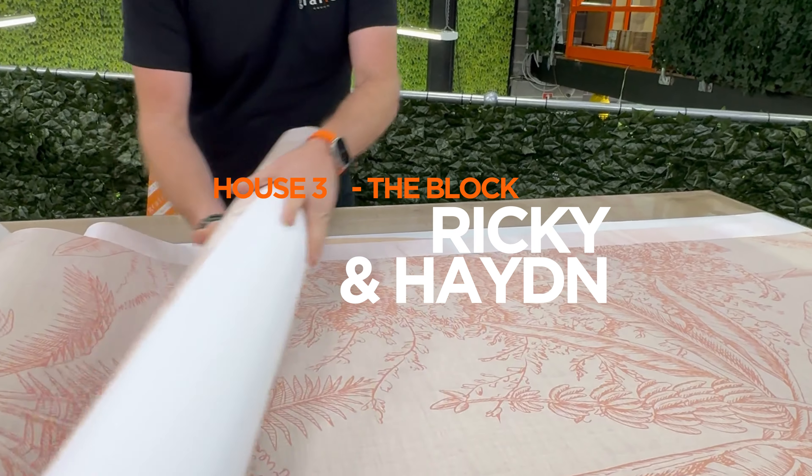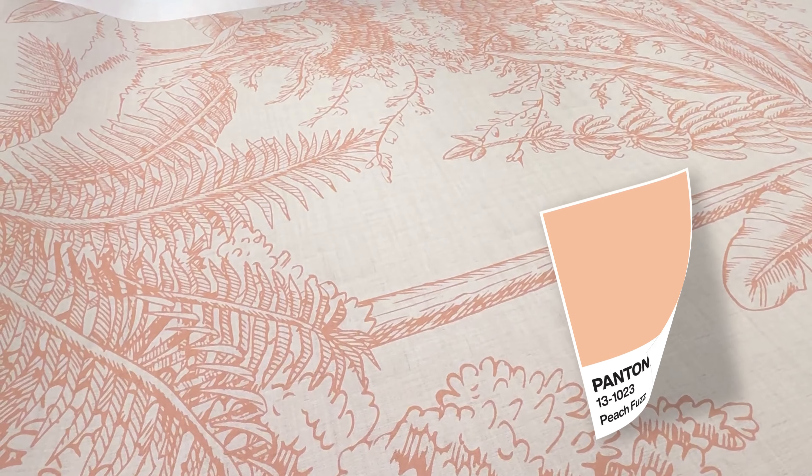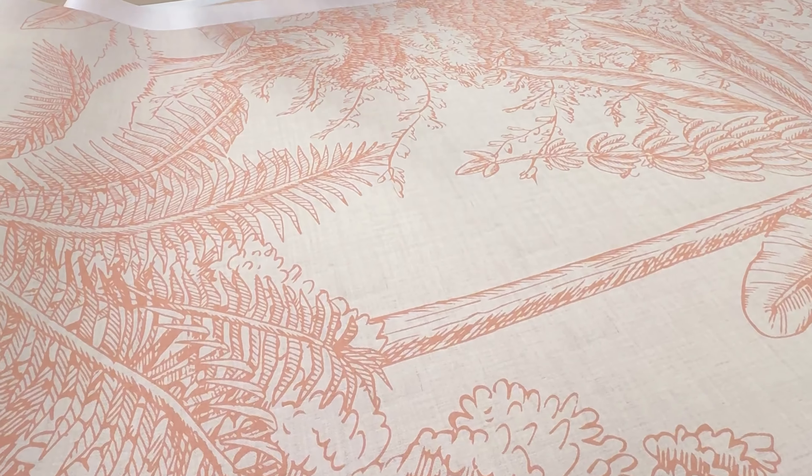Moving over to house three, Ricky and Hayden. Peach fuzz — Pantone color of the year. So we're sort of channeling that energy.